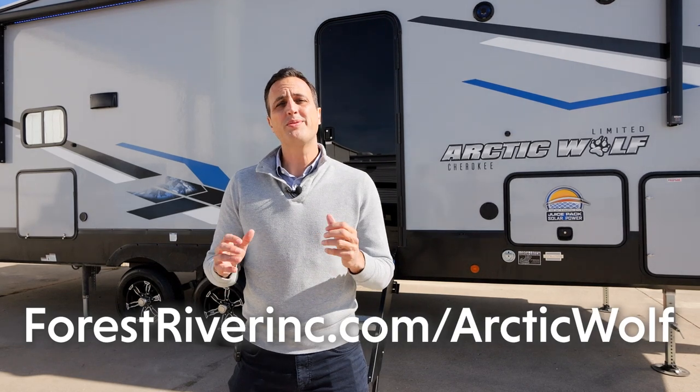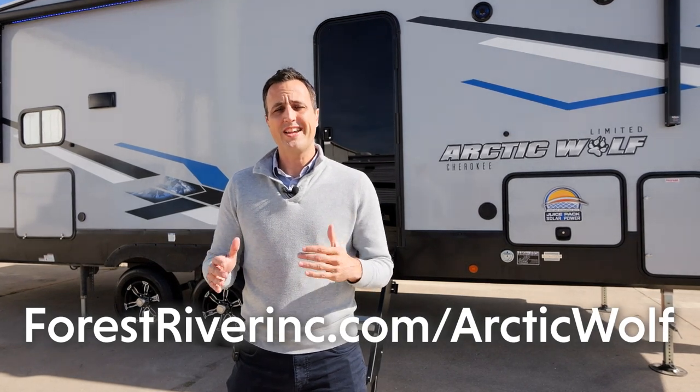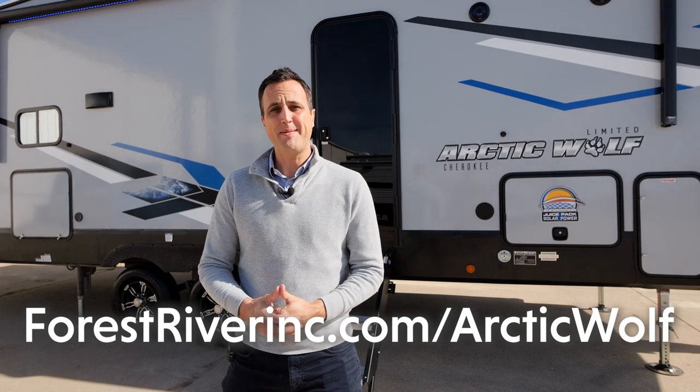Thanks so much for going through the all-new 287BH with me. My name is Ben Hanlon. For more information, please visit us at forestriverinc.com/arcticwolf. Thanks again and happy camping!